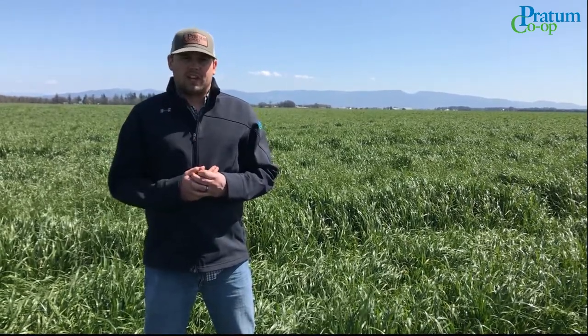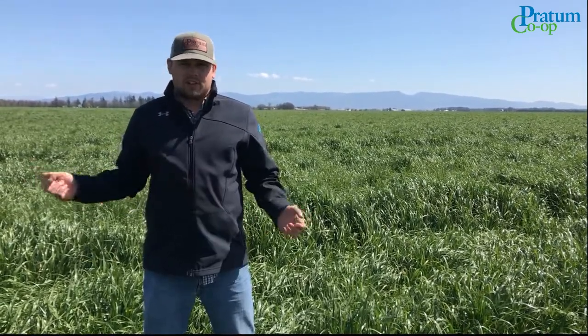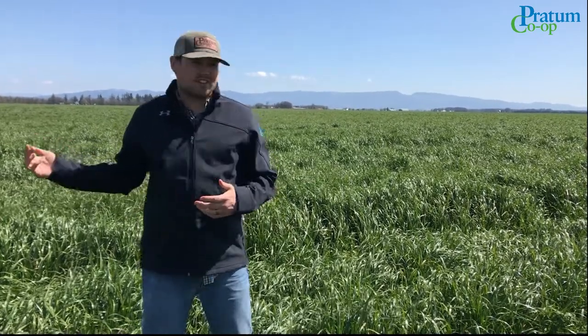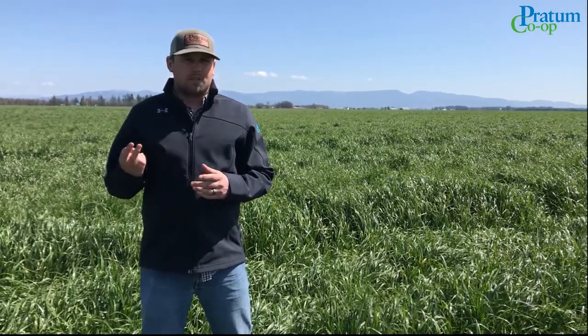It all depends on a couple things like how much your crop has been grazed off. If you can get across it this time of the year — a lot of fields are wet — so there's different ways of doing it: skinny tires, airplane.